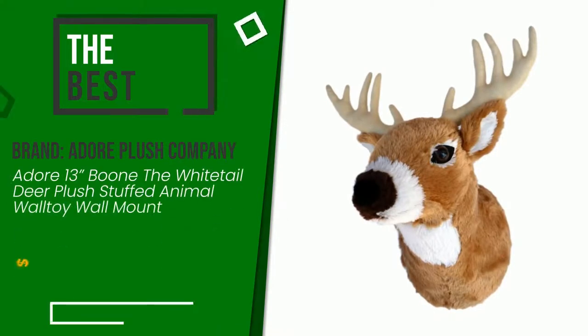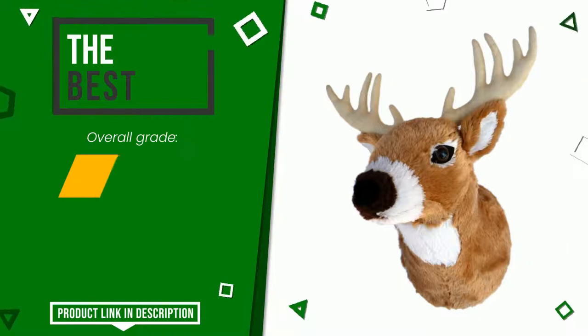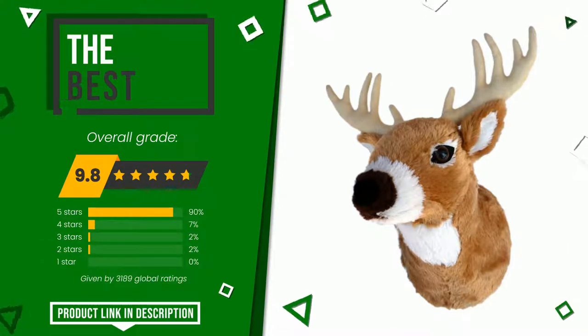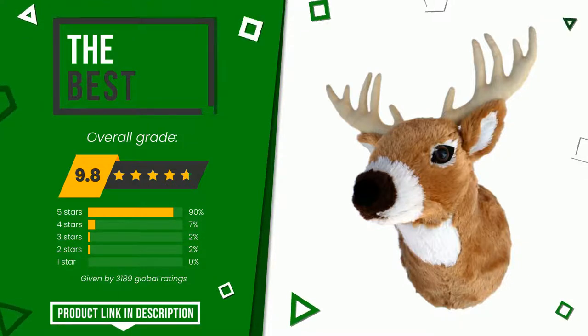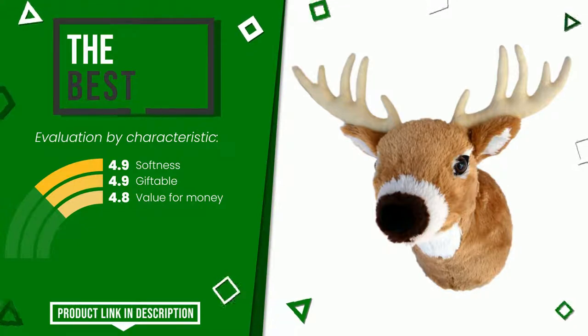Adore Plush Company made a product to which we awarded an overall rating of 9.8 out of 10. In this selection it turns out to be the best. It is highly valued for these characteristics: softness, giftable, and value for money. If you would like more information and would like to know the price of this item, click the link at the bottom of the video description.